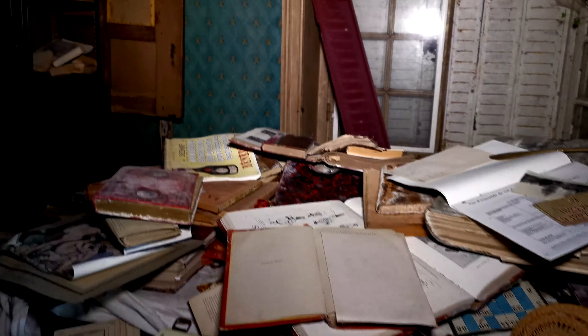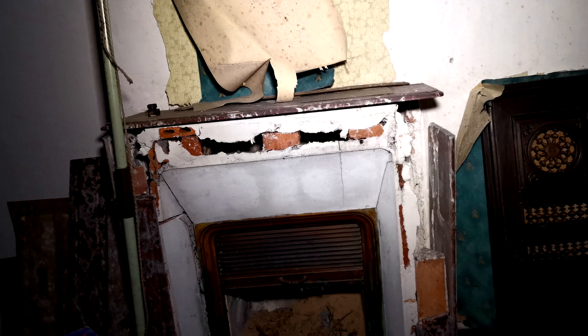Tu vois un peu comment c'est bordélique. Mais ouais, parce que les gens ils ont tout fouillé. Tout a été retourné. La porte se ferme toute seule. Non c'est rien. Il y a une photo derrière la porte.